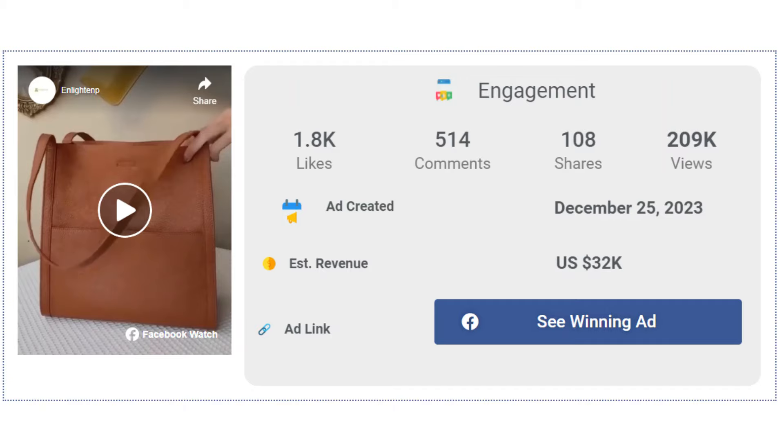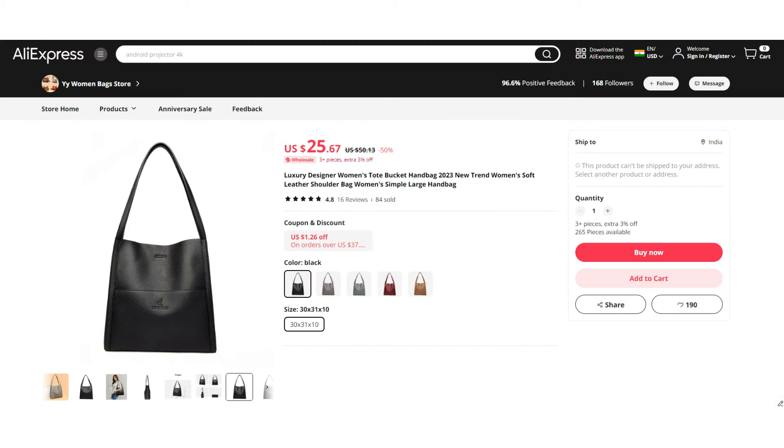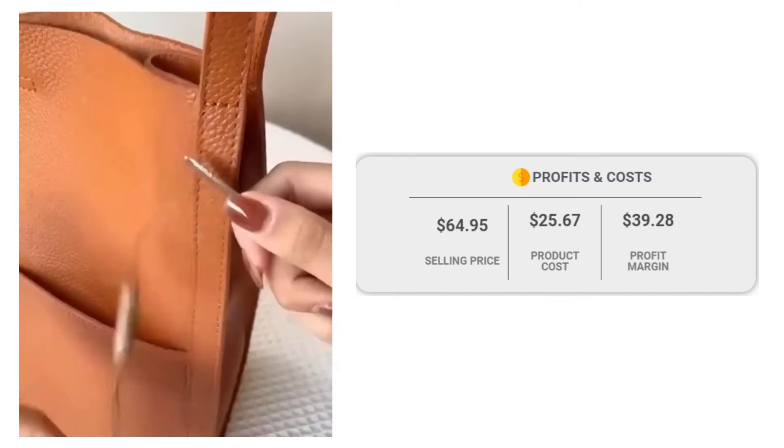The Facebook ad has received more than 1,800 likes, 514 comments, and 108 shares. If we take a look at the winning store selling price for the Simple Soft Leather Shoulder Bags, it's just under $64.95, whereas the product cost is only $25.67, so you are looking at a good profit margin of $39.28.